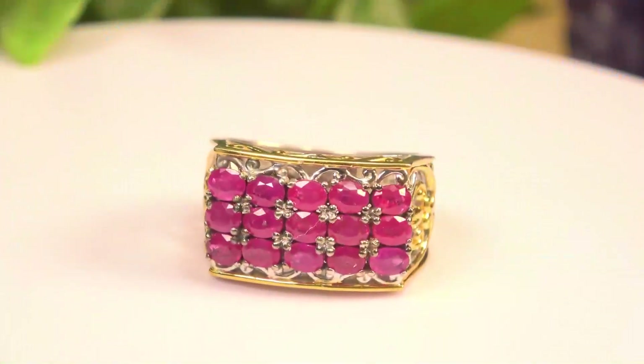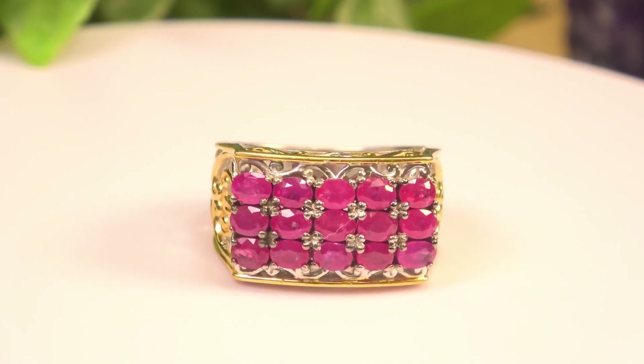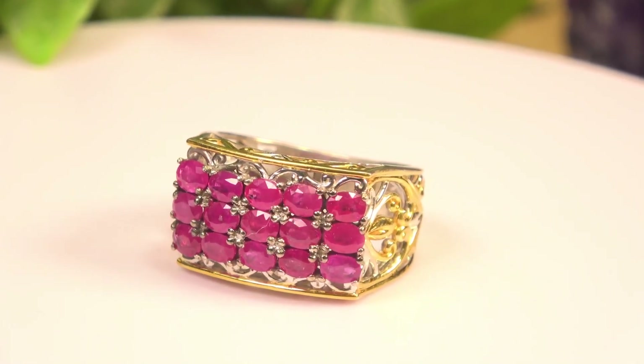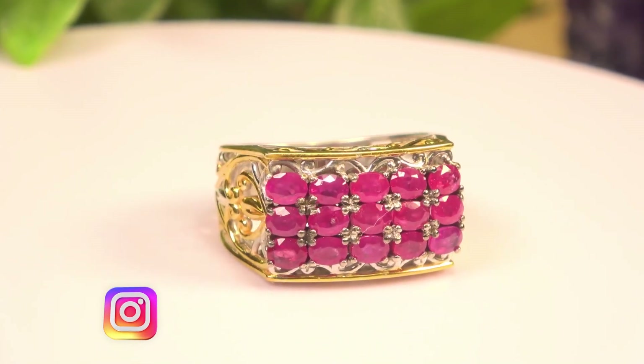Are you a fan of Burmese ruby? Let me zoom in on this one — take a look at that premium Burmese ruby. Not one, not two, but three rows: 3.75 carat at an additional 30% off. This is all natural Burmese ruby. When I did this style, the three-row was the most popular — it was just the right size.